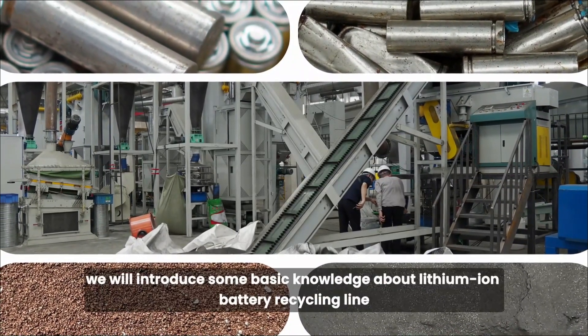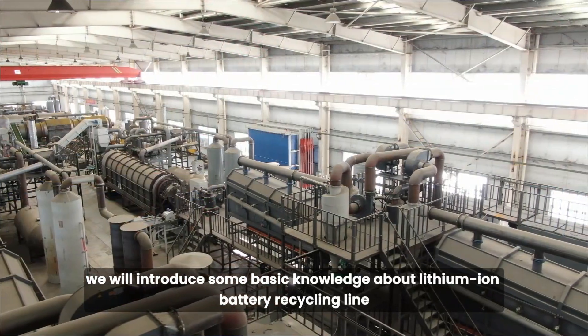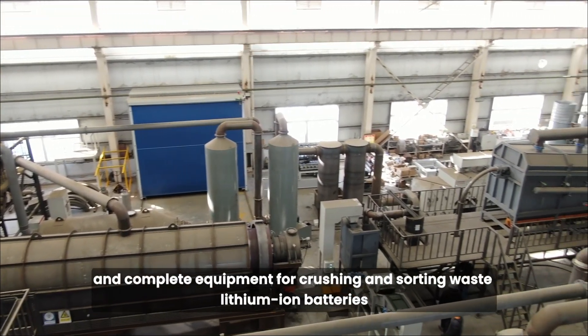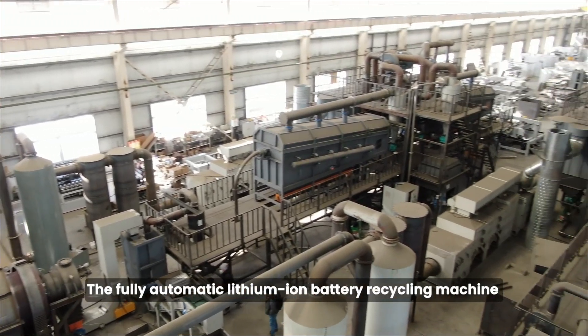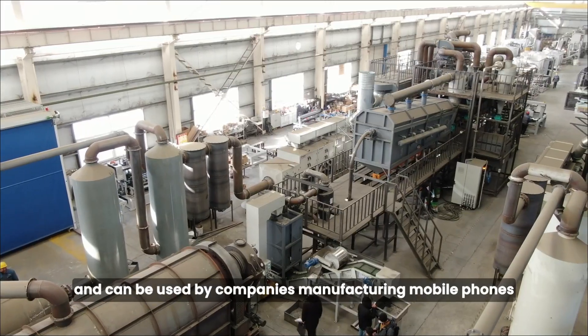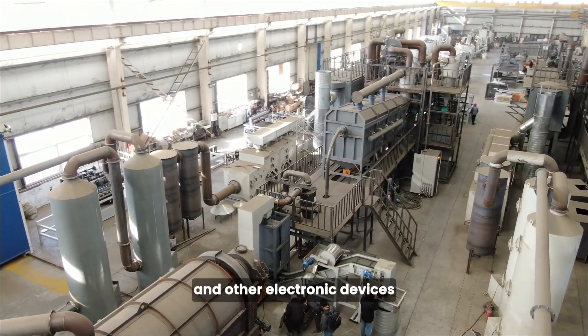In this article, we will introduce some basic knowledge about lithium-ion battery recycling lines. Honest Heavy Machinery has developed a production line and complete equipment for crushing and sorting waste lithium-ion batteries. The fully automatic lithium-ion battery recycling machine is suitable for recycling various types of lithium batteries and can be used by companies manufacturing mobile phones, laptops, and other electronic devices.